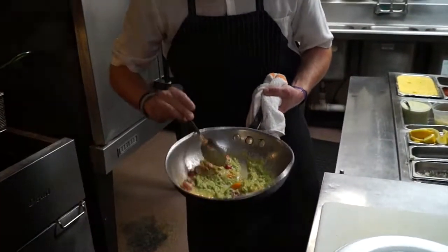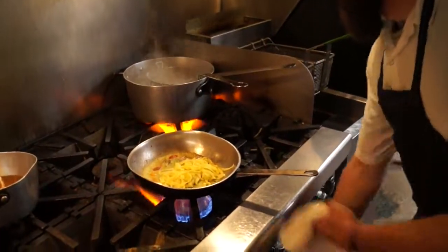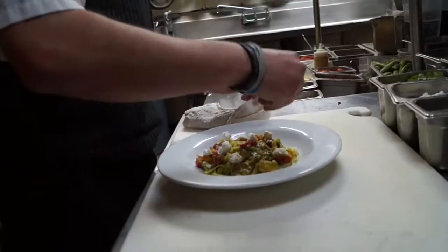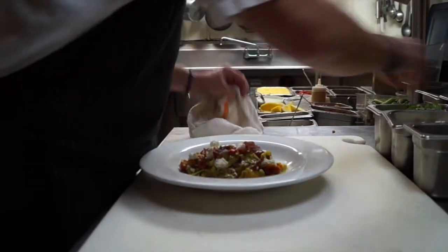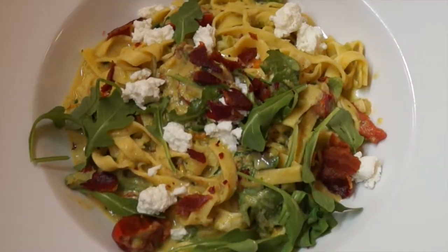Then we toss that together with our house-made fettuccine, give it a toss, plate it, and then we finish the plate with Caramont Farms fresh chev, crispy pancetta, and local arugula — and that's the dish. The guests like it because it's very seasonal and there are a lot of local aspects in the dish that we bring to the table.